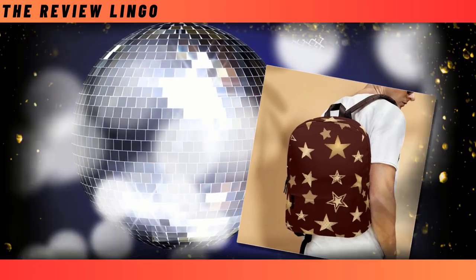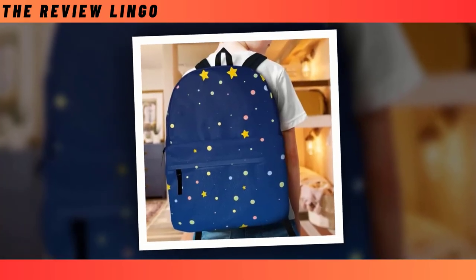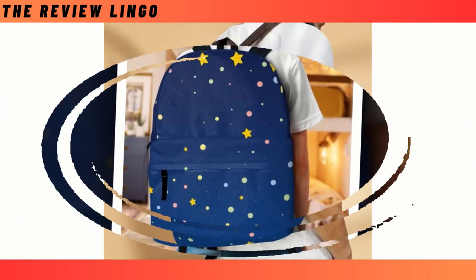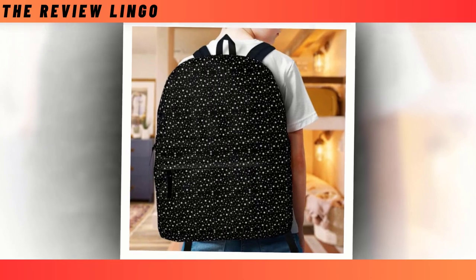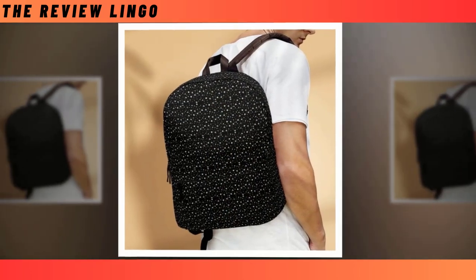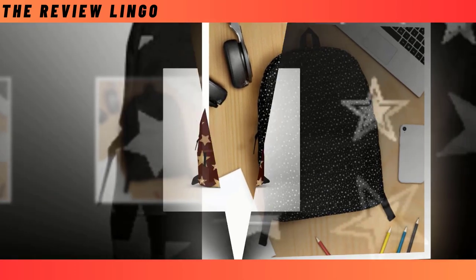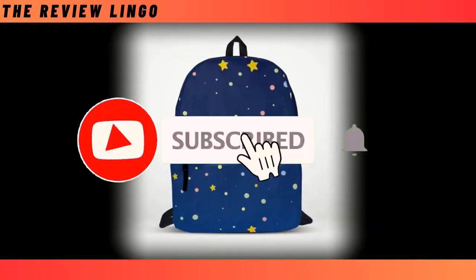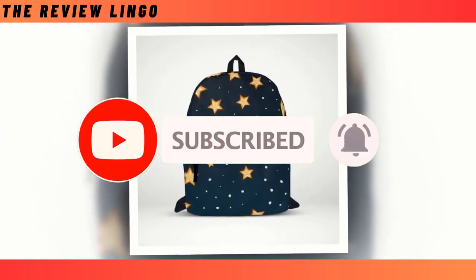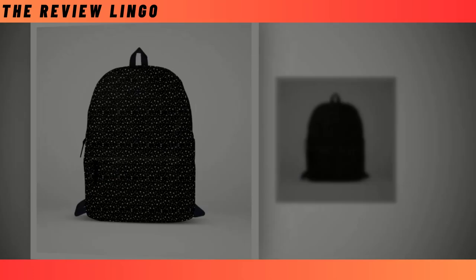With its versatile design, a backpack provides comfort and convenience, distributing weight evenly across the shoulders and back, freeing up our hands for whatever the day may bring. From sleek and minimalist designs to rugged and weather-resistant constructions, backpacks come in a myriad of styles to suit every taste and purpose. With its ability to adapt to various situations, a backpack is not just a practical tool but also a symbol of our journey through life.